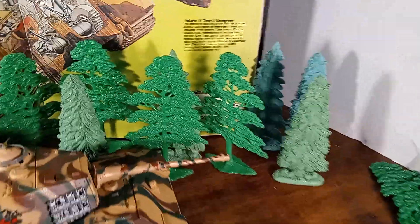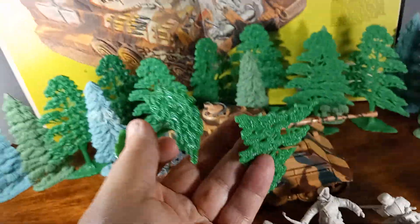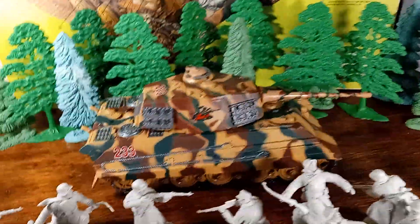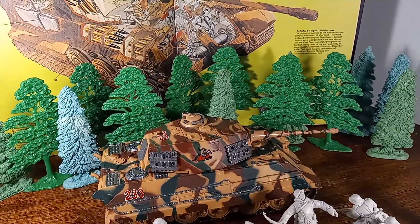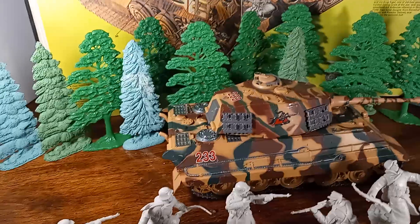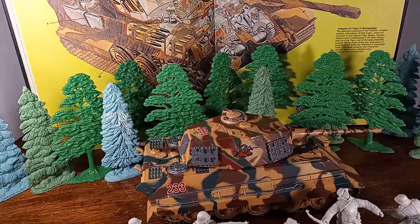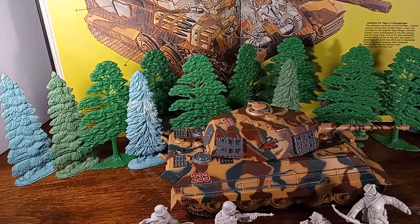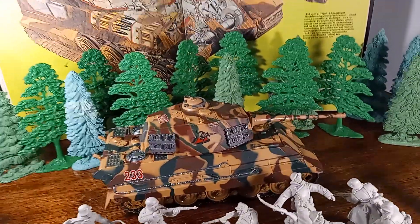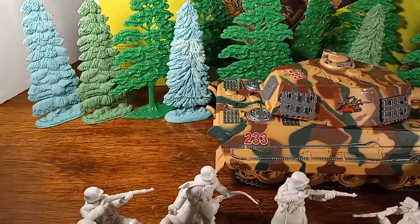The trees in the background are Marks — original trees. One difficulty with original Marks trees is they snap right in half; they get brittle over time, especially in storage where temperature changes affect the plastic negatively. The other trees are Barzo. The Barzo trees came four per package — I was surprised to see I had eight of them. I remember buying one package at the West Coaster but don't recall buying two, so I'll have to check my book.